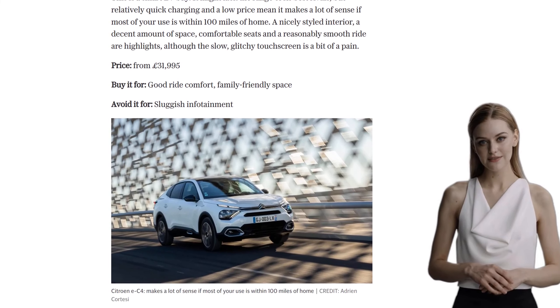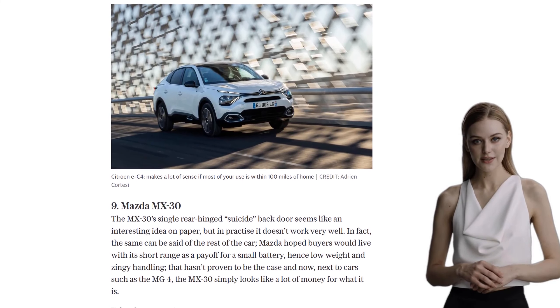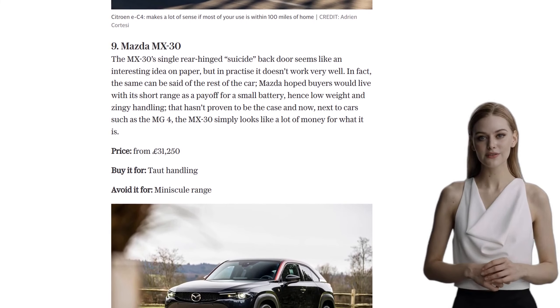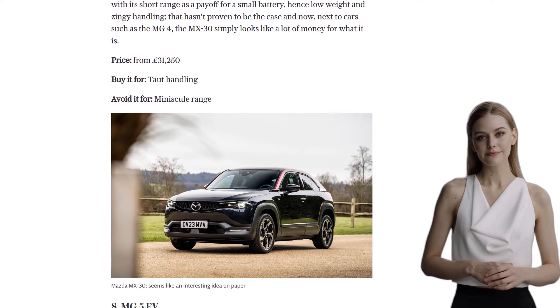At number 8, we have the MG5 EV. If you're in need of an electric car that's also an estate, look no further. The MG5 offers plenty of space, good driving dynamics, and excellent value for money. Plus, they've even fixed the uncomfortable seats in the recent facelift.